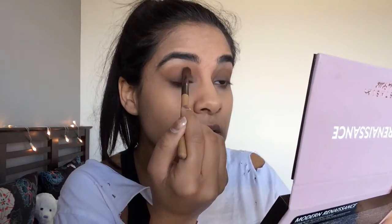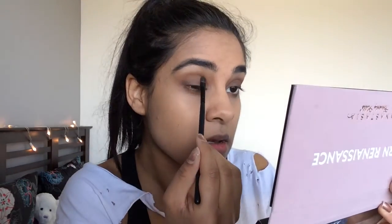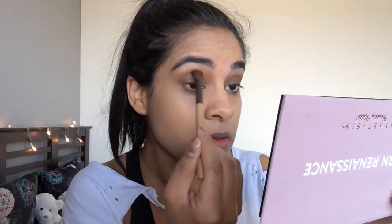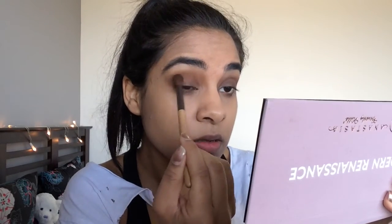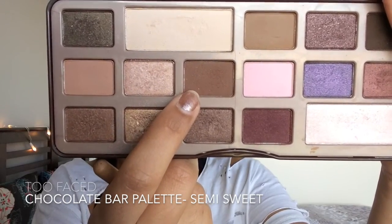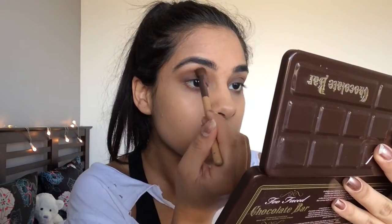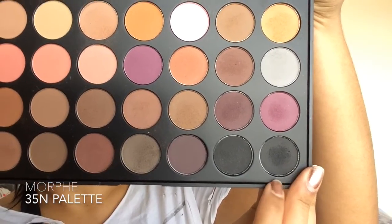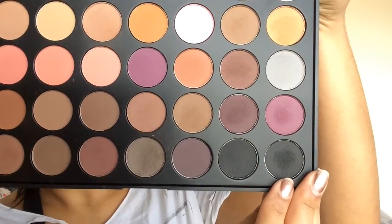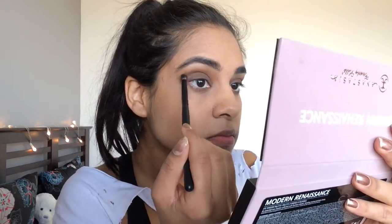To bring back warmth and create depth, I'm taking Semi-Sweet from the Too Faced Chocolate Bar palette again and reapplying that in my crease. Kourtney's look is really dark, so I'm then taking a grayish charcoal-black color from the Morphe 35N palette and applying this in my outer V really lightly.